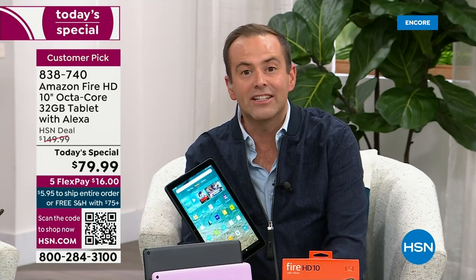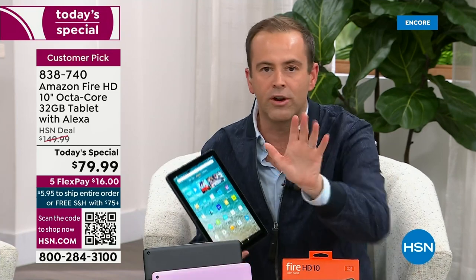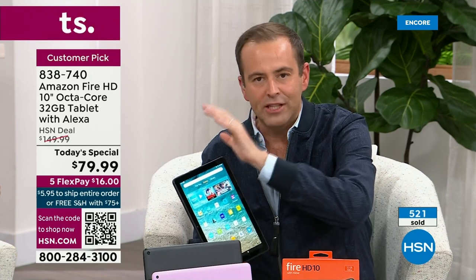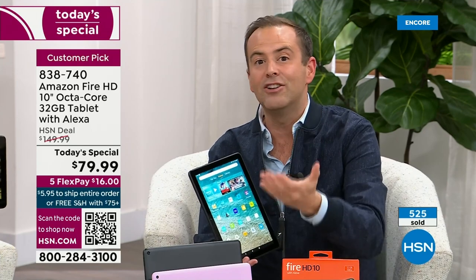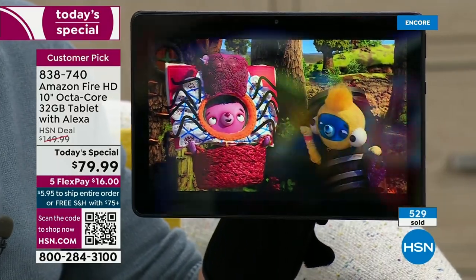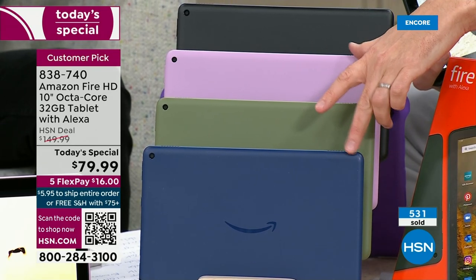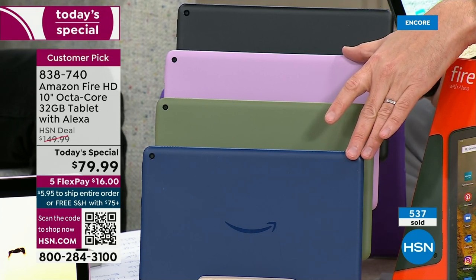It's exciting to get the best for less, the newest for less — a tablet that does everything you want it to do. You can't name one thing this won't be able to do, at a price dramatically lower than other tablets. And it's not a no-name — it's Amazon's Fire. Colors: black, lavender, olive, and denim. Denim and lavender are the two best sellers — order before you go to bed tonight.